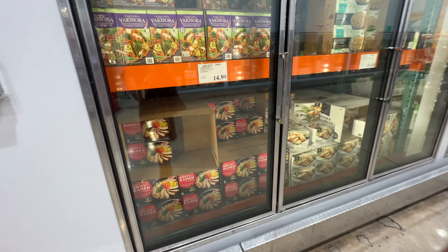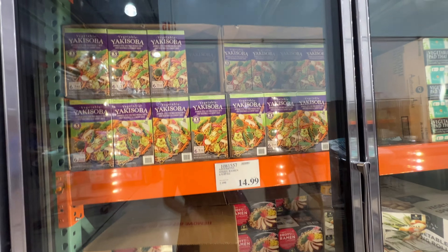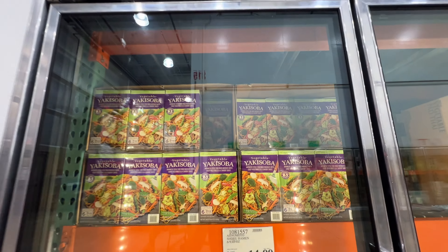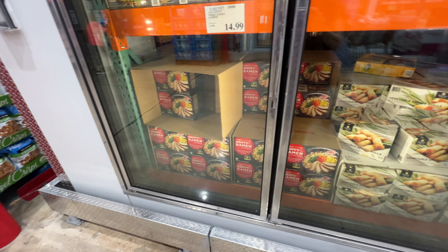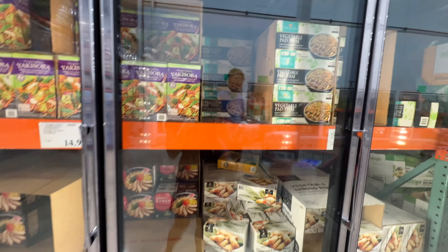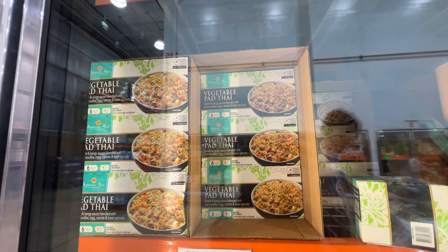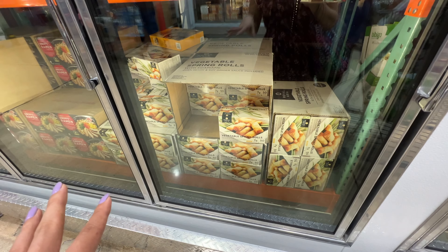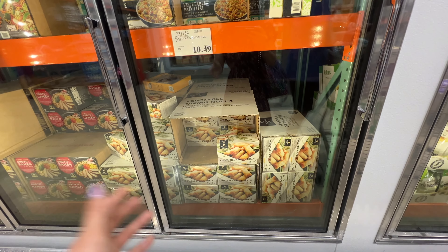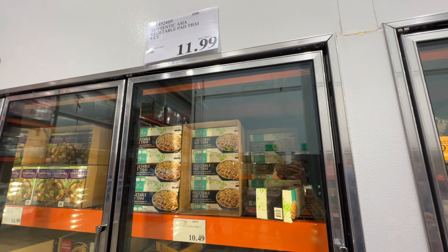This is the shoyu ramen - a very traditional Japanese style chicken ramen. I like the fact that there's real chicken in there. The vegetable stir fry is just okay, not my favorite. If you're gonna get noodles, get the shoyu ramen. They have the vegetable pad thai - this actually seems pretty good. It's $12 and I think it's relatively new in my Costco. So that's $2 per bowl.